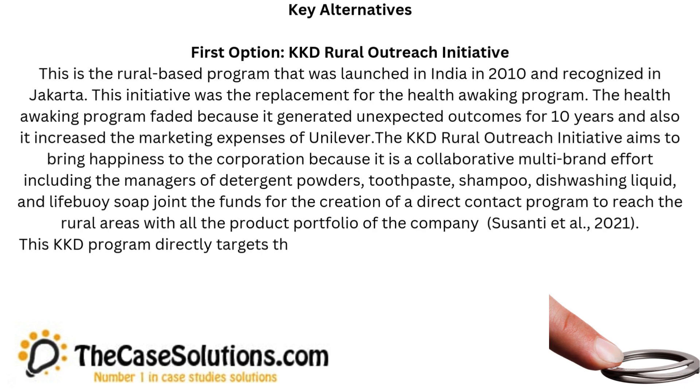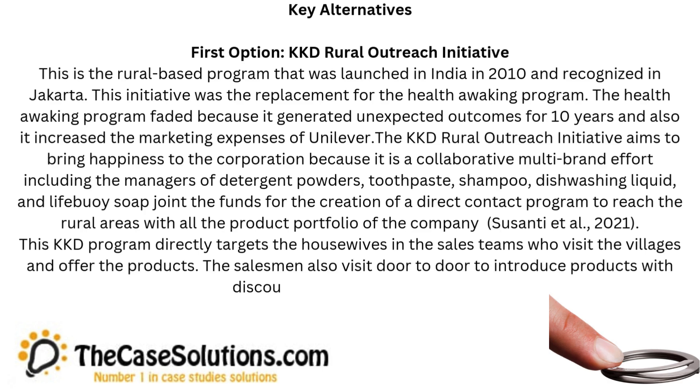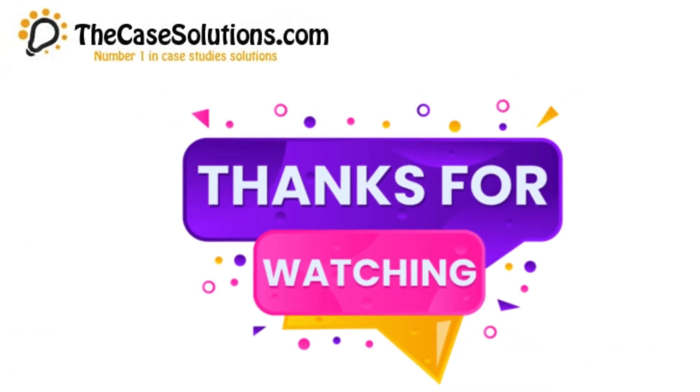This KKD program directly targets the housewives, and the sales teams visit the villages and offer the products. The salesmen also visit door-to-door to introduce products with discounted offers and coupons.